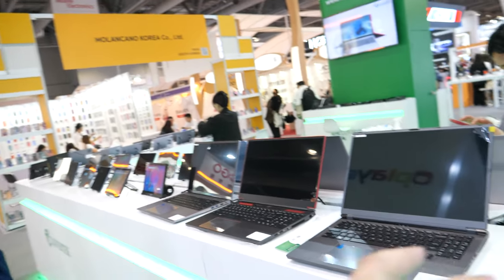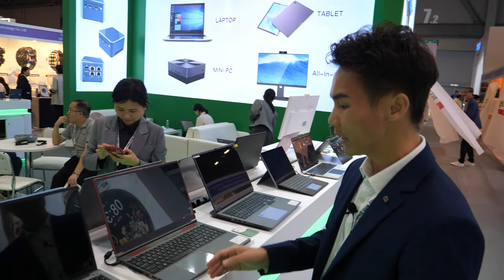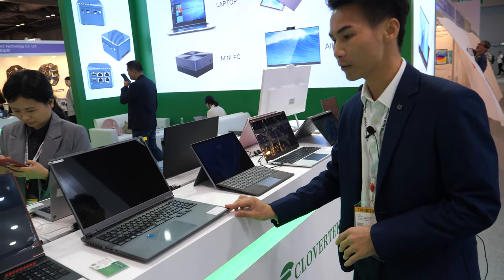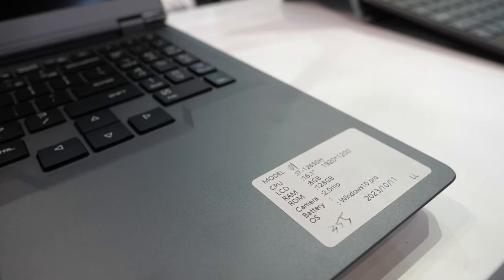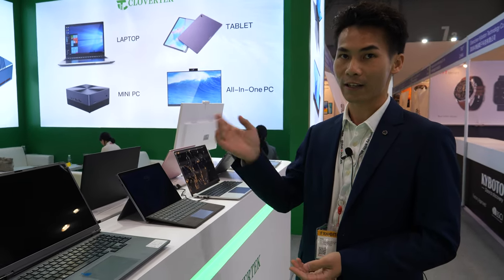And all these laptops have Intel inside? Yes, these are another main product of our company — Intel laptops. Most CPUs are i3, i5, i7, with the latest being around the 12th generation, and the 13th generation is coming.